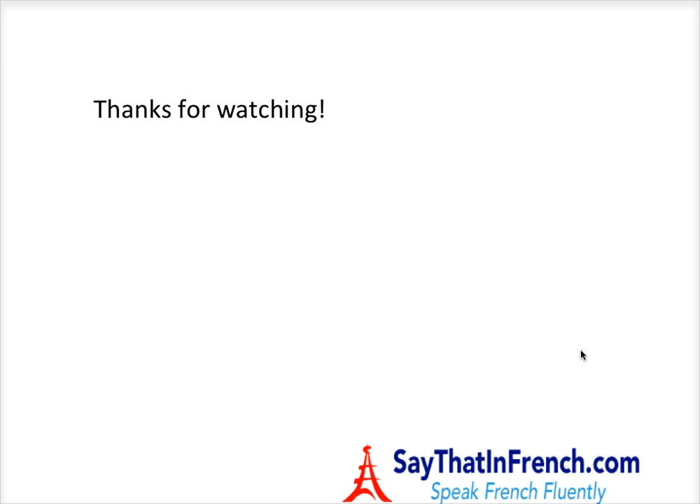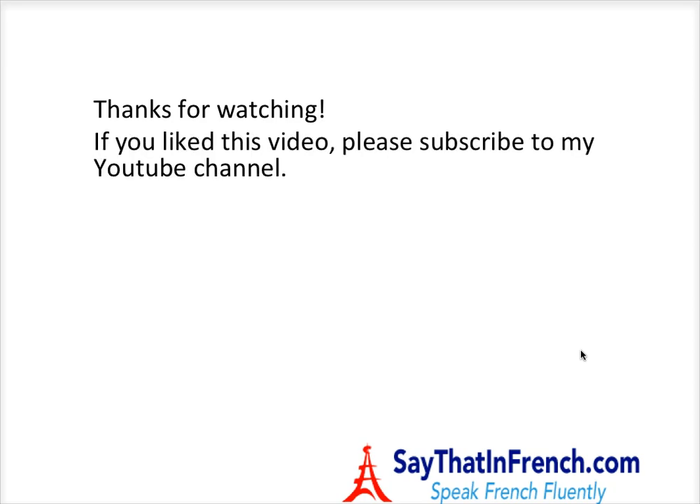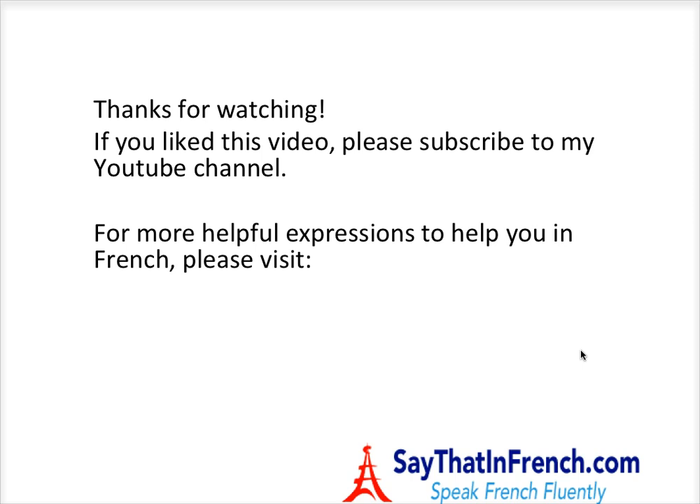Thanks for watching. If you liked this video, please like and subscribe to my YouTube channel by clicking on that red button below. If you want constant reminders, click on the bell next to the subscribe button. For more helpful expressions to help you in French, please visit SayThatInFrench.com. That's it for now — thanks for watching and see you next time.